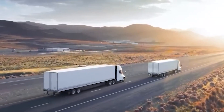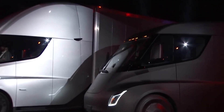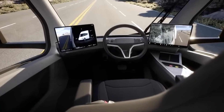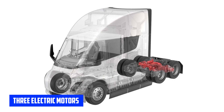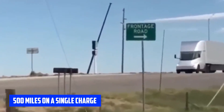We'll take a closer look at the Tesla Semi-Truck and explore its potential to change the future of transportation. The Tesla Semi-Truck boasts a sleek aerodynamic design that not only looks futuristic, but also serves to improve fuel efficiency. The truck is powered by three electric motors, which gives it a range of up to 500 miles on a single charge.